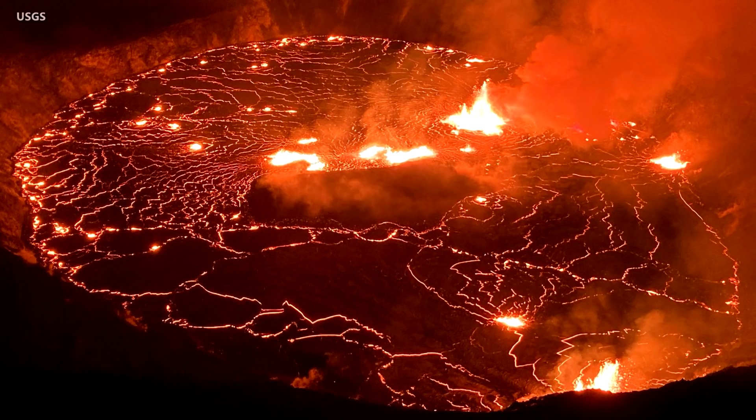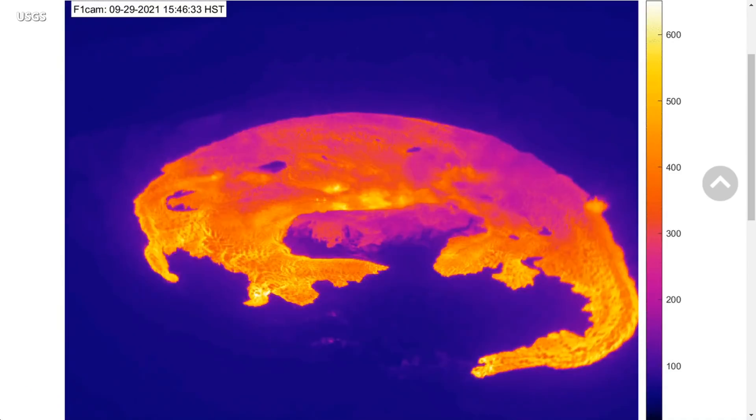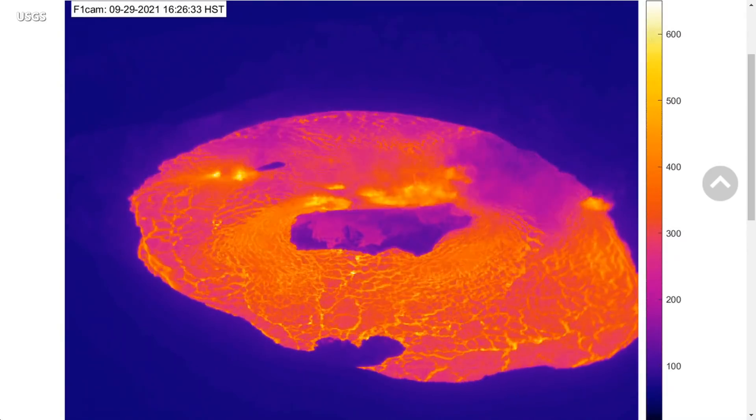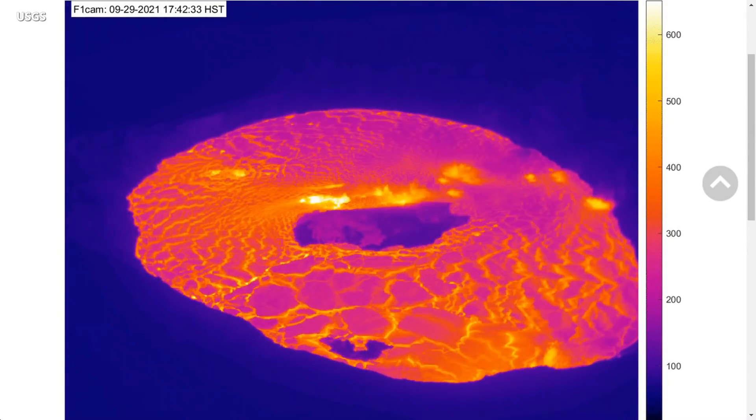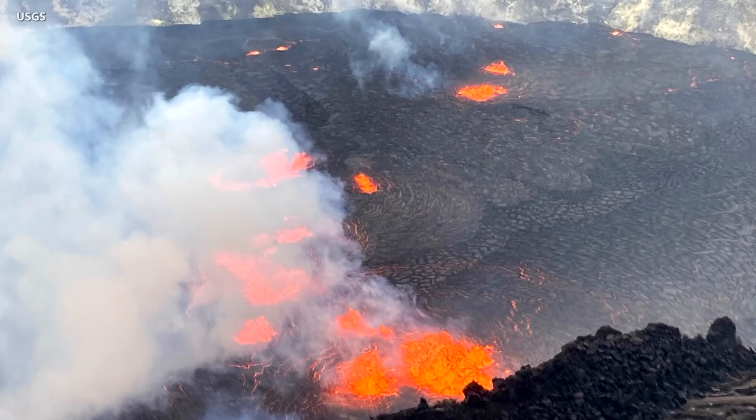Kilauea Volcano on Hawaii Island is erupting once again. Following a sudden increase in earthquake activity on Wednesday afternoon and an increase in the U.S. Geological Survey Volcanic Alert Level from Advisory to Watch, lava is now filling the summit crater once again. The alert level is now at warning.